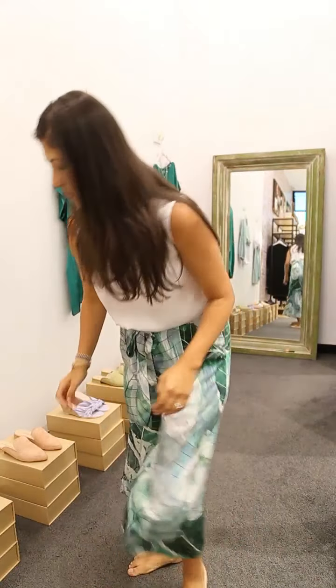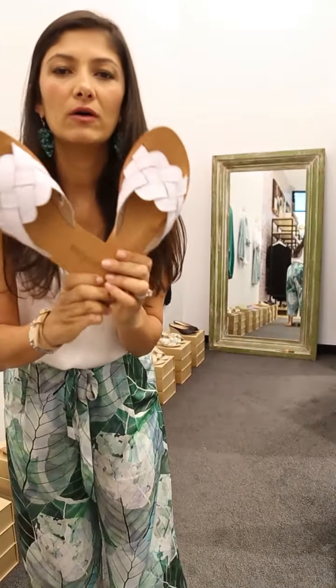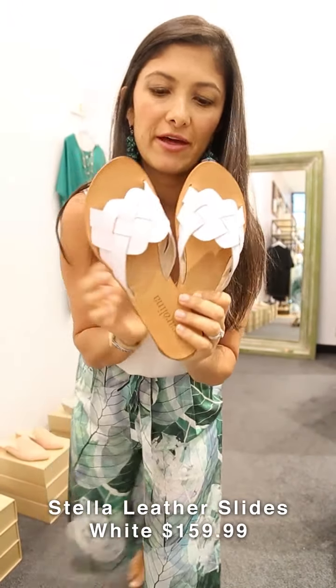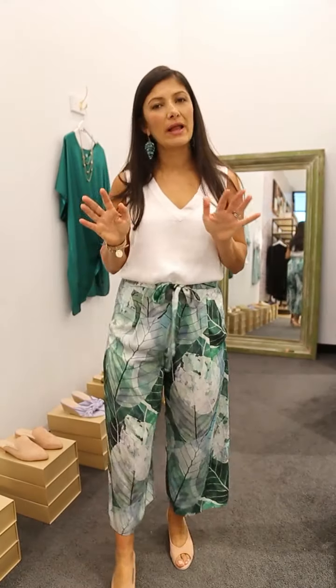Now I'm going to make a quick change and show you our new slides — they're called the Stella slides and they're made of 100% soft leather. If you want a little more relaxed look, go with these ones. Let me show you a little more about these pants I'm wearing.